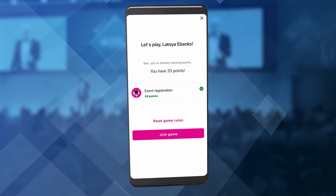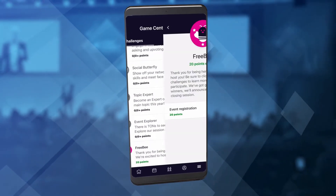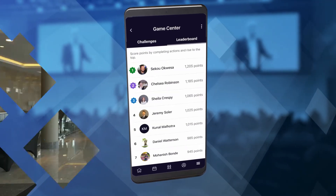CVent has even gamified the event experience so users can stay engaged and have fun the whole time. In an exhibitor hall or a sponsor showcase area like you see here, attendees can chat and make connections with other industry players.